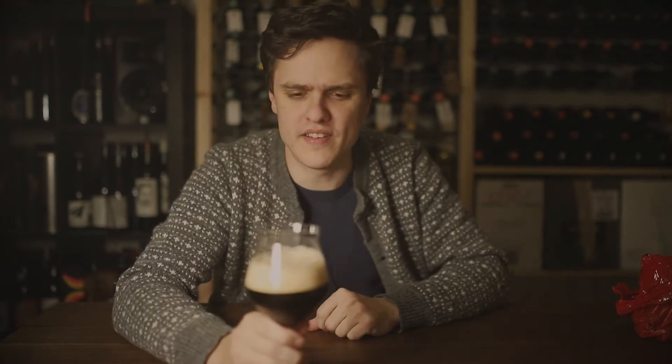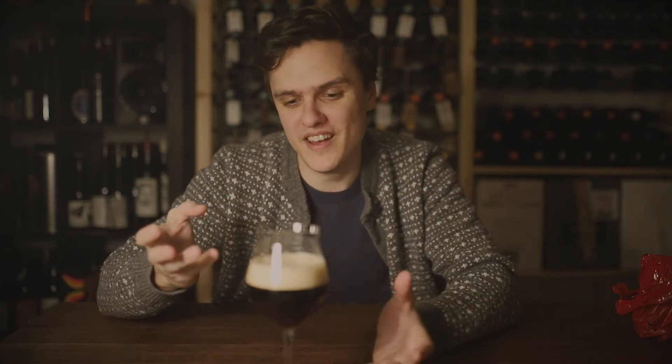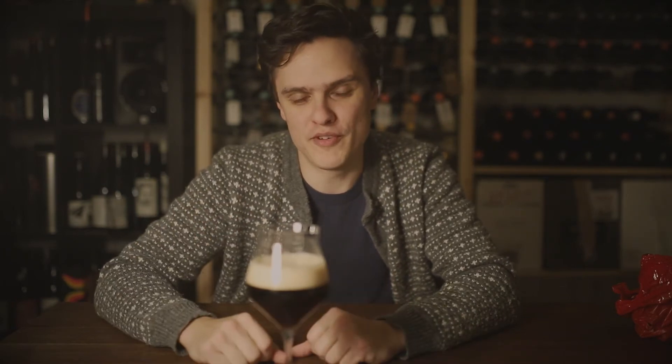Super nice - it's almost like a whole grain bready thing. Whole grain bread, caramel, really nice bright malts, and a little bit of roast on the edge there. I mean, what more could you ask for from a really delicious dark lager Christmas beer?